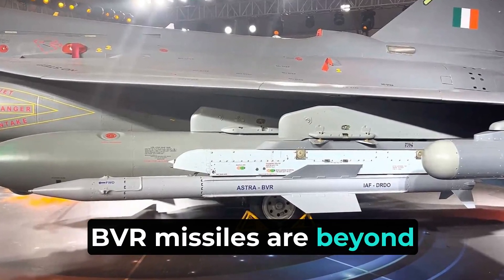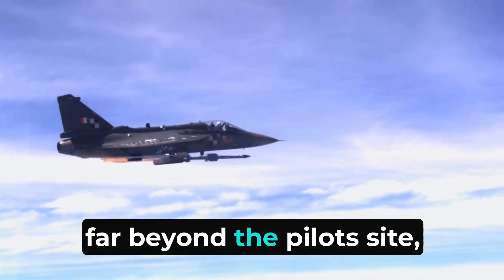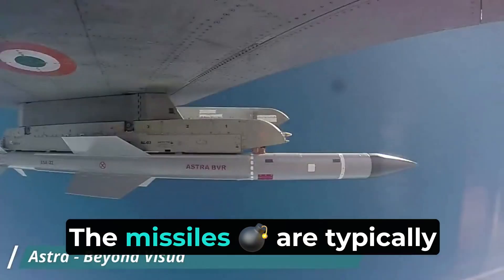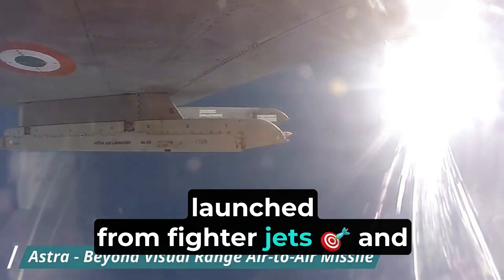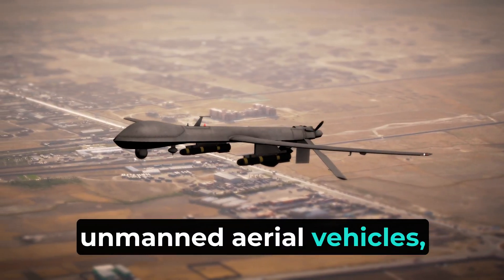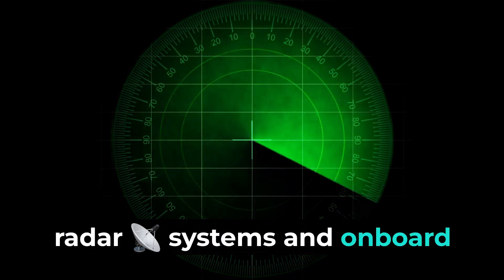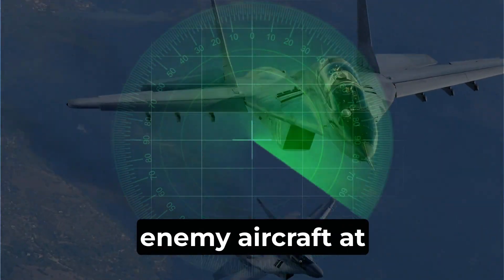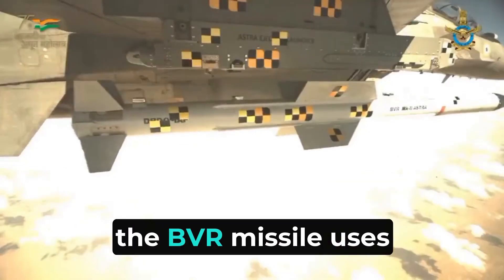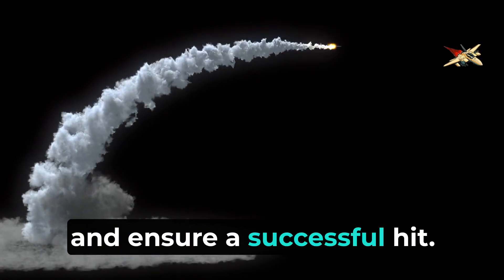BVR missiles, or Beyond Visual Range missiles, are advanced air-to-air weapons designed to hit targets far beyond the pilot's sight, often over 100 kilometers away. These missiles are typically launched from fighter jets and can target fast-moving and highly maneuverable objects, such as jets, unmanned aerial vehicles, and cruise missiles. They use advanced radar systems and onboard sensors to detect and track enemy aircraft at great distances, and once a target is identified, sophisticated guidance systems navigate the missile towards it to ensure a successful hit.